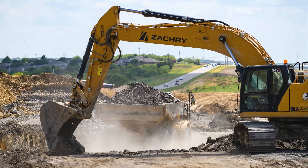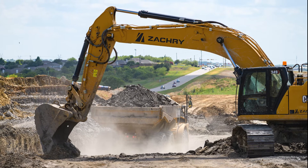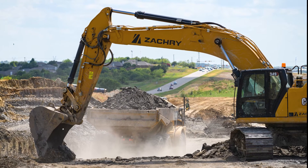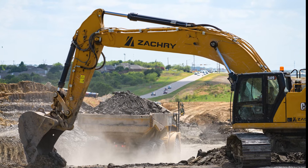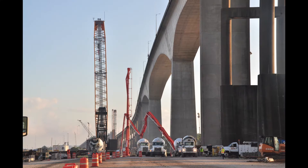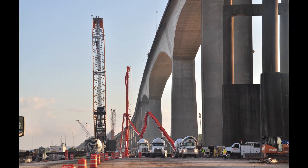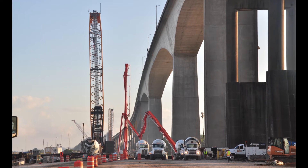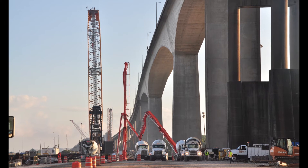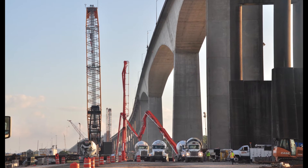Zachary's maintenance program is successful because they have a group of dedicated equipment professionals who strive to be proactive in their approach to equipment maintenance and repair. Oil analysis plays a vital role in this program by allowing them to use results to better understand the conditions inside the components that they cannot visually inspect. They use results to help proactively discuss and make decisions regarding repairs and maintenance intervals.